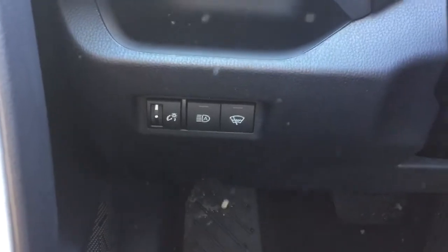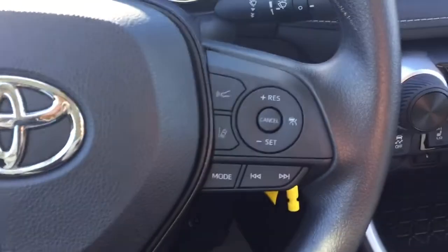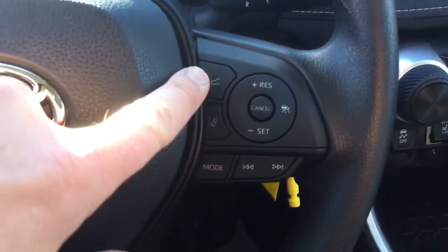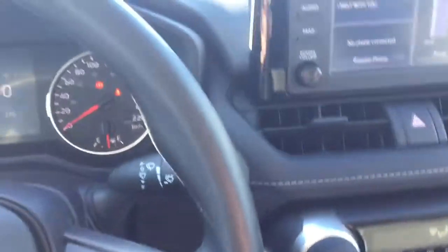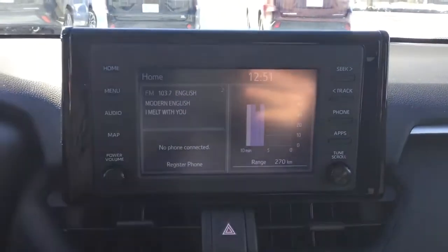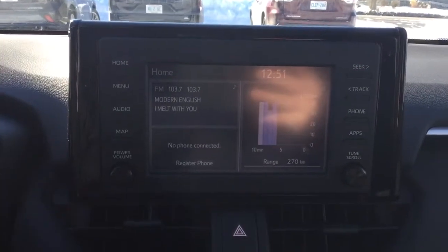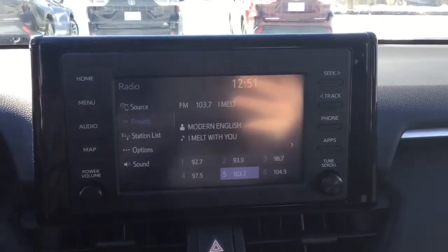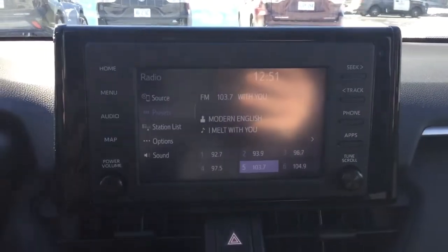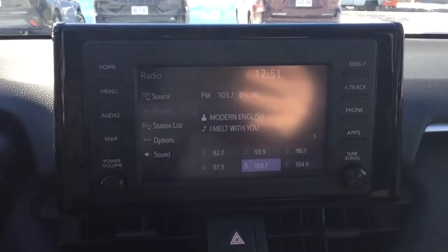We've also got the auto high beams and the wiper de-icers. On the steering wheel we have the Bluetooth audio controls along with cruise control settings and some other Toyota Safety Sense features like dynamic radar cruise control and lane tracing assist. And then we have our 7-inch multi-infotainment touchscreen setup, with physical buttons on the side and tuning knobs as well. This has Bluetooth, Android Auto, Apple CarPlay, and USB auxiliary — a really good array of options for your sound.